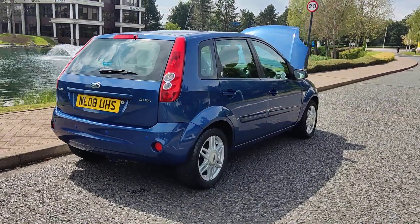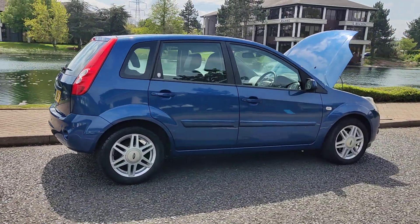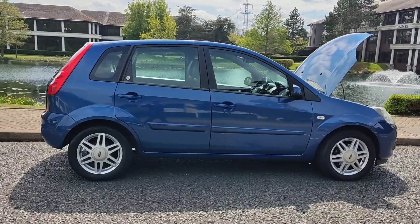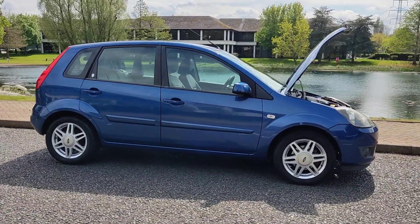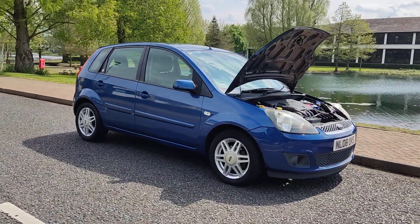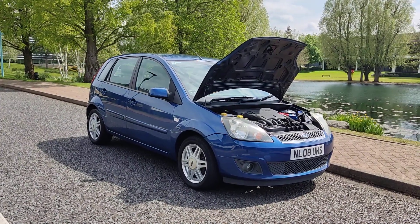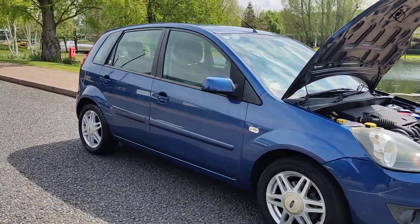Very good MOT history — hasn't failed an MOT in the past four years. Recent MOT will expire in February 2025, with no advisories at the last MOT, so no work required. Very clean car inside and out with a very smooth drive.